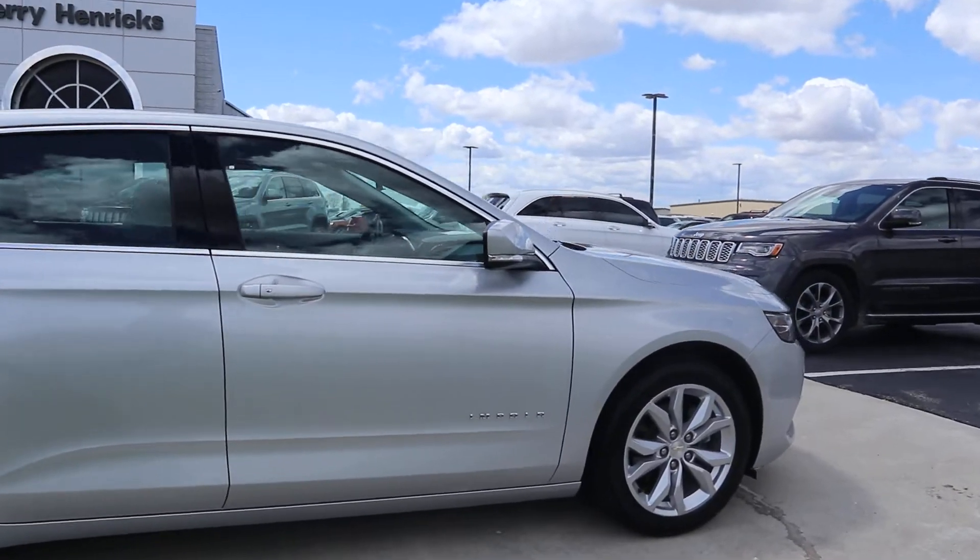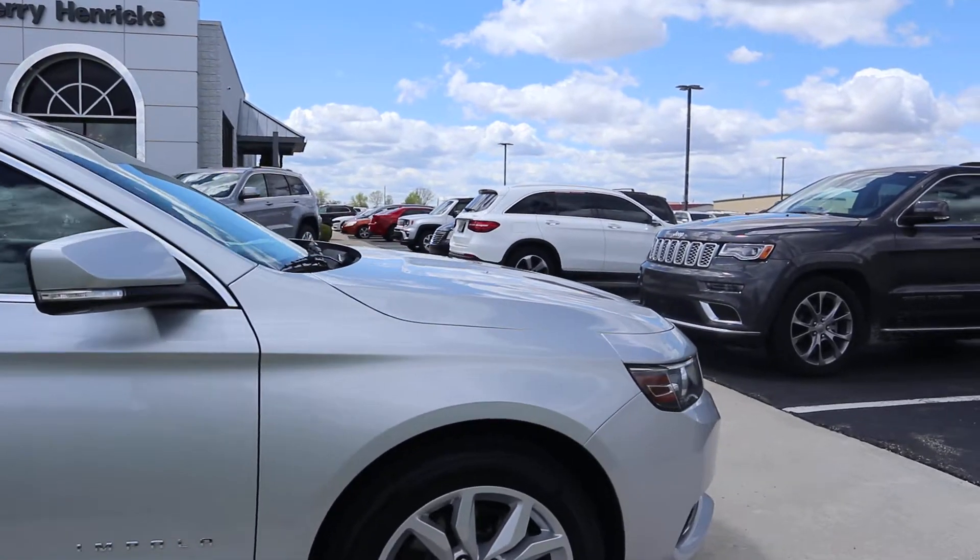Outside of this is in good shape. Tires look good.